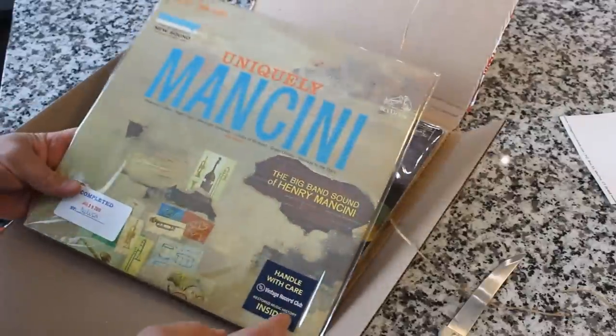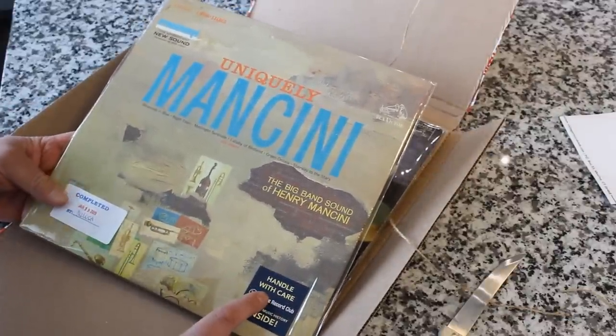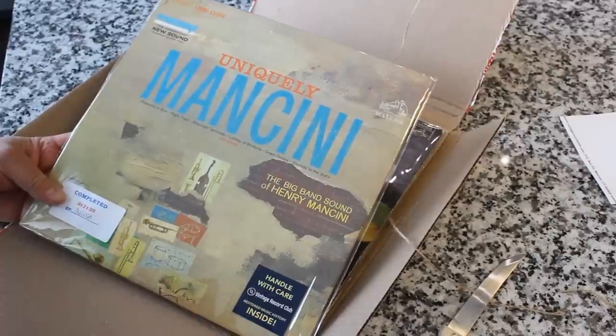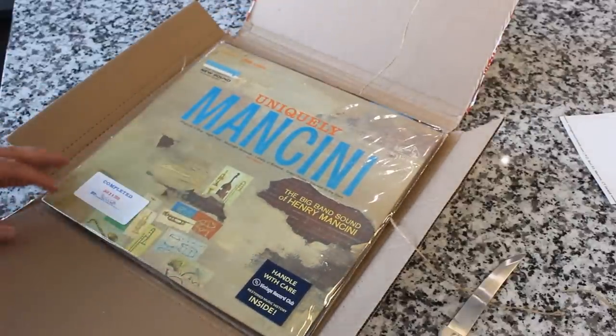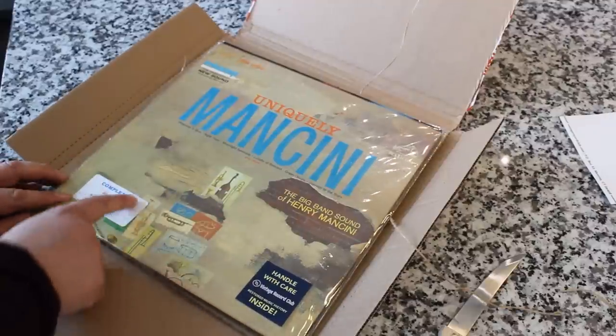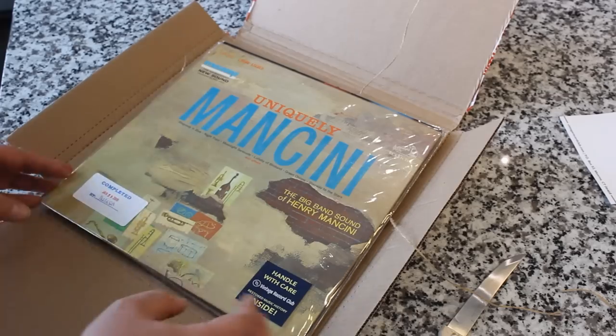Every one of these has a sticker that verifies it's passed their cleaning and restoration process. They replace the paper label if it needs to be replaced, put it in a slip case, and then it's signed — in this case, by Melissa — who completed the whole process.